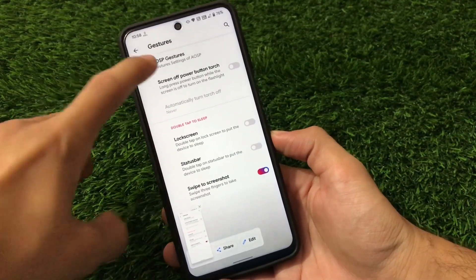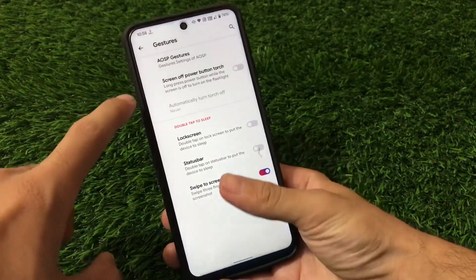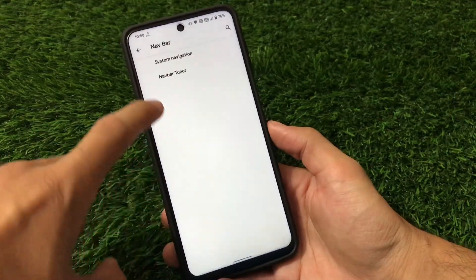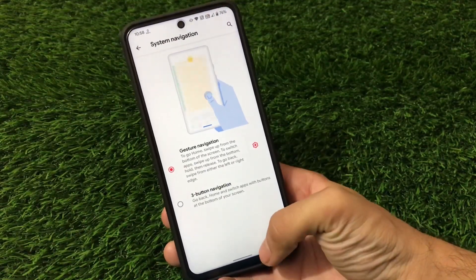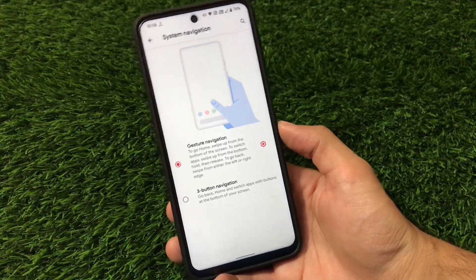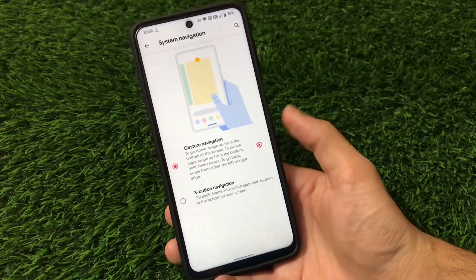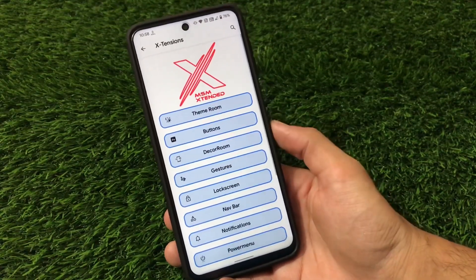I was expecting a few more features, like hiding the pill or the MIUI switcher app in the nav bar and system navigation section, but unfortunately that's not available right now. We'll have to wait a little more time for those kinds of features.